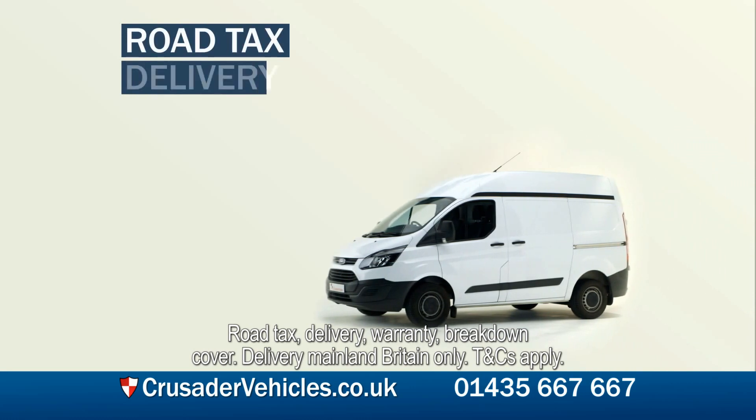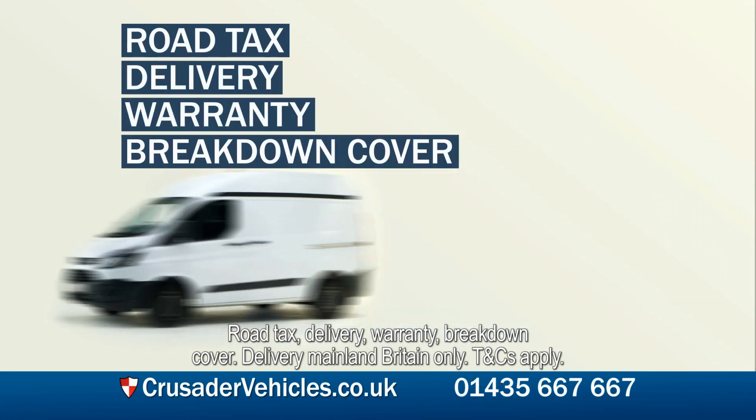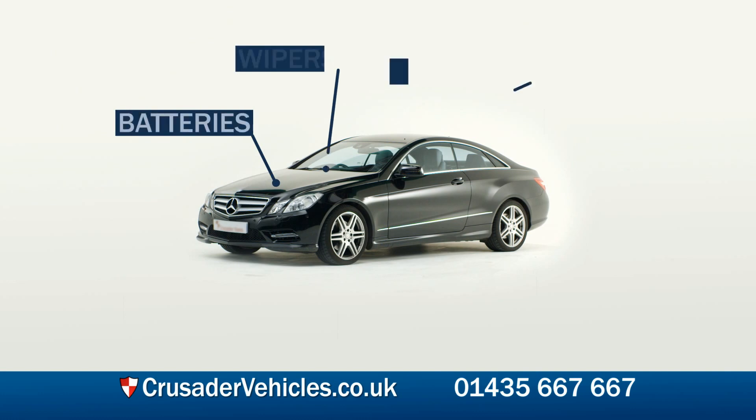Road tax, delivery, warranty, and breakdown cover. You can also take advantage of an optional maintenance package to take care of all your servicing needs.